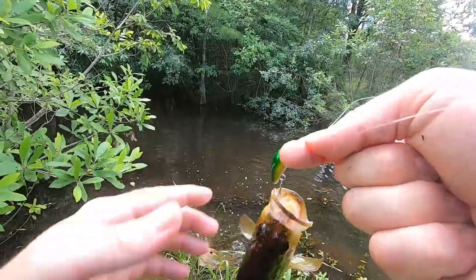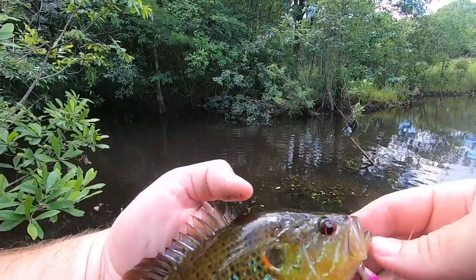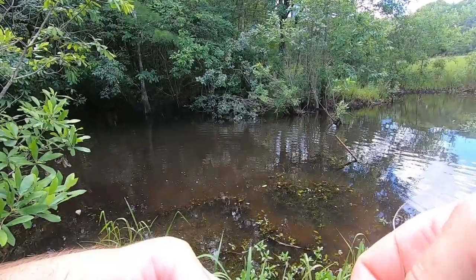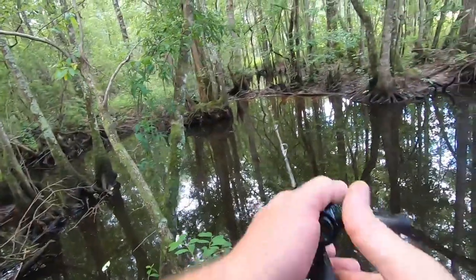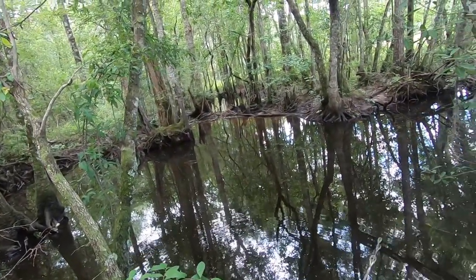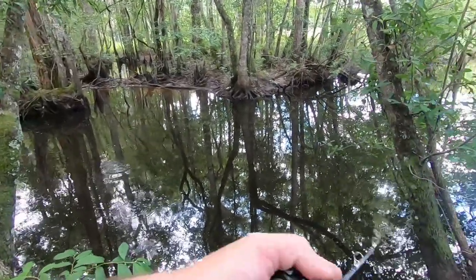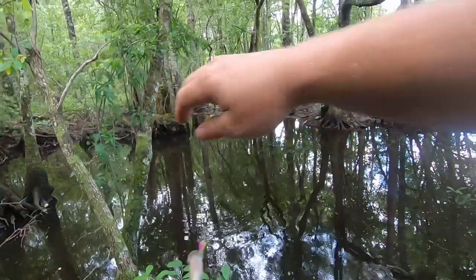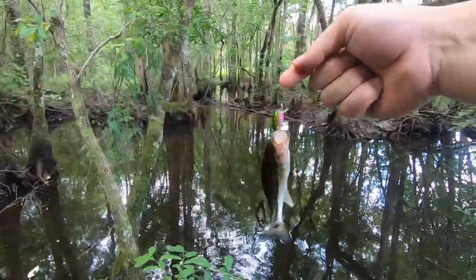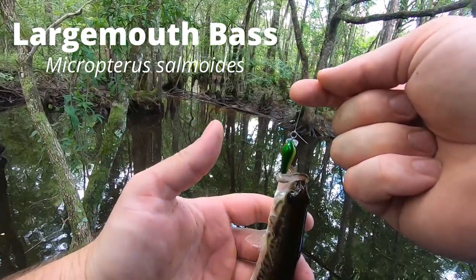That's a pretty good sized one there. If I was interested in eating fish I could keep that one. I think that was a little bass there. Yep, that's a little bass — new species. It will catch these little small fish but I'm just having a hard time getting the hook set.